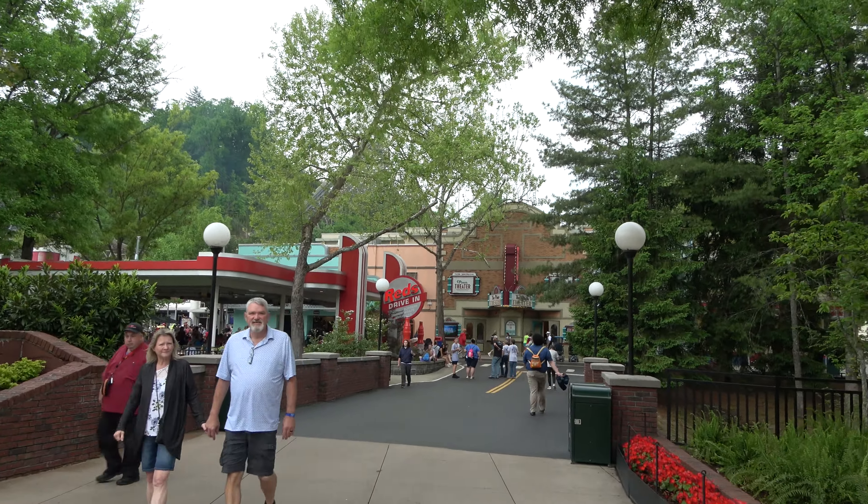We exit the 50s section and get back into kind of a general Smoky Mountains area, with some ducks over here on the right. Dollywood doesn't have the easiest layout, especially in the front. Over here across the lake, my favorite topiary at the festival is right there — it's adorable raccoons. And right behind the adorable raccoons is Aunt Granny's, the buffet restaurant here at Dollywood, an all-you-can-eat buffet with good southern cooking style food.